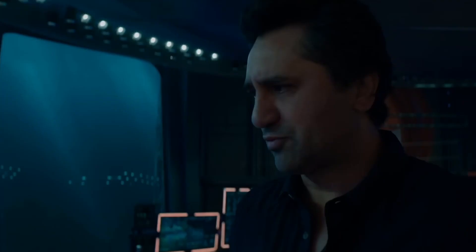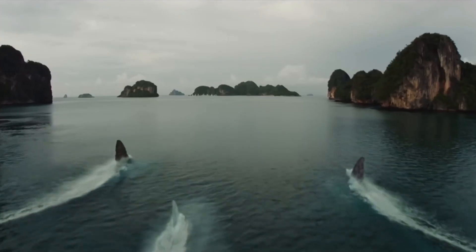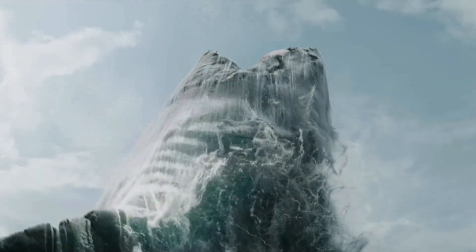So let's talk about what this movie is about. Jason Statham's character and others go down to a trench at the bottom of the ocean, and once some Megs escape the trench, they find themselves trying to survive and then trying to save people from those Megs.